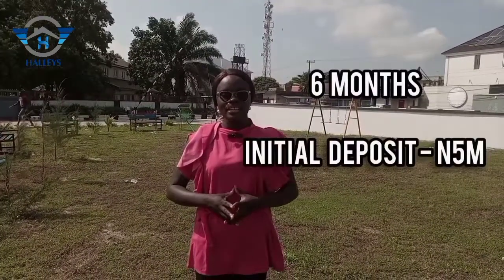In this estate, we have a six-month payment plan with an initial deposit of 5 million naira.